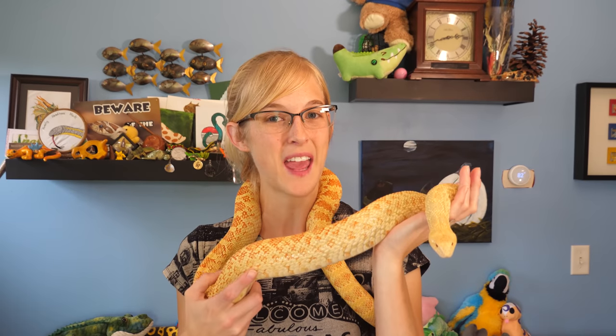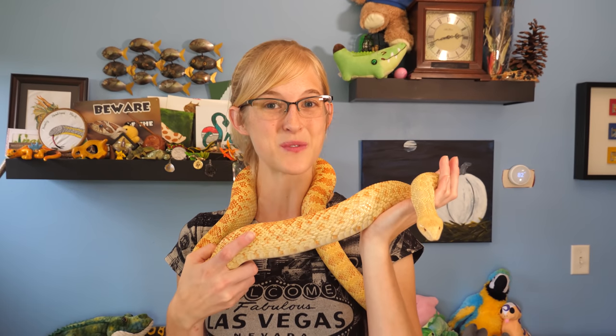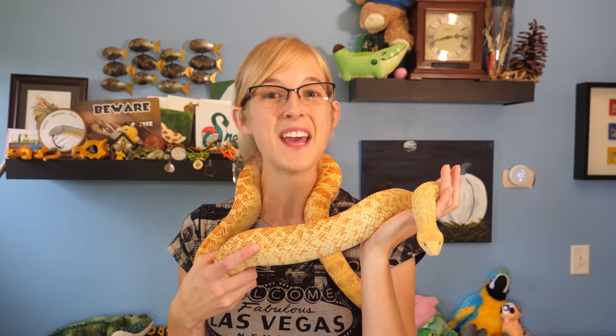The last submission came from Ariel who bought a scaleless rat snake from us back in 2019, and she simply emailed: I named her Yuki and she is doing amazing.